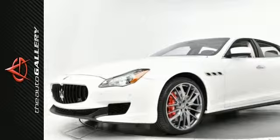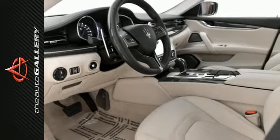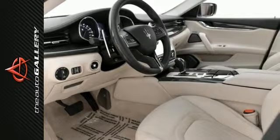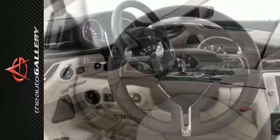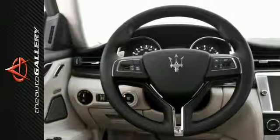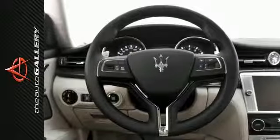The Auto Gallery is thrilled to present this impeccable 2014 Maserati Quattroporte Sport GTS sedan with ZF eight-speed automatic transmission. Finished in a Bianco white exterior and a Nero black leather interior, this vehicle is simply exceptional.